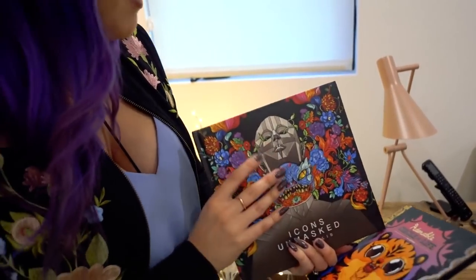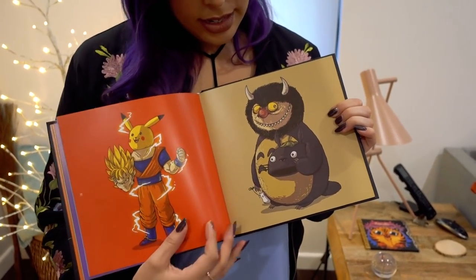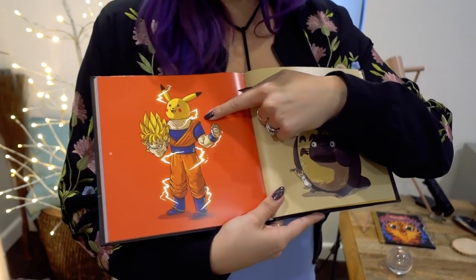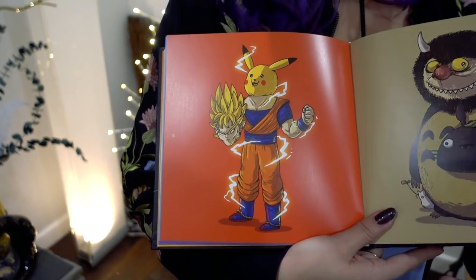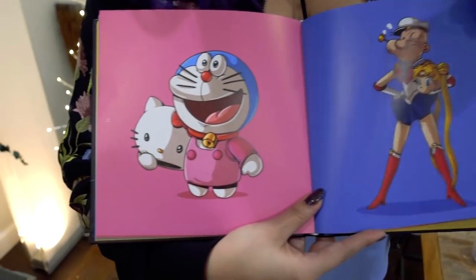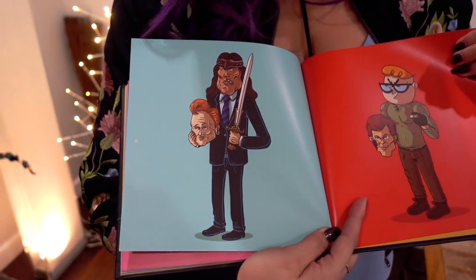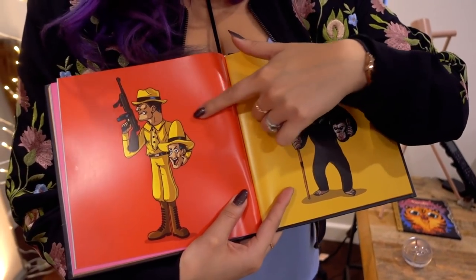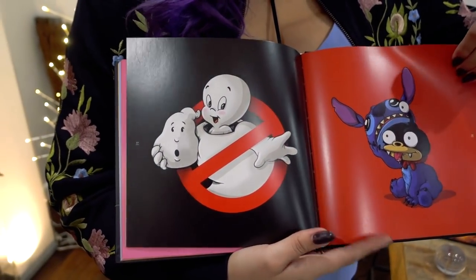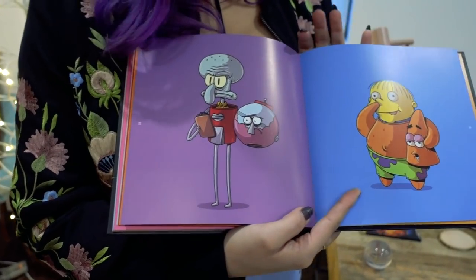And then this one is Icons Unmasked — the artist's name is Alex Solus. It's got Totoro, Goku is actually Pikachu, Sailor Moon is Popeye, Dexter, Conan is Conan, Casper — it just has different unmasked heroes. Every time I look through it I just feel so awesome. We got these two books and the cover is freaking awesome.